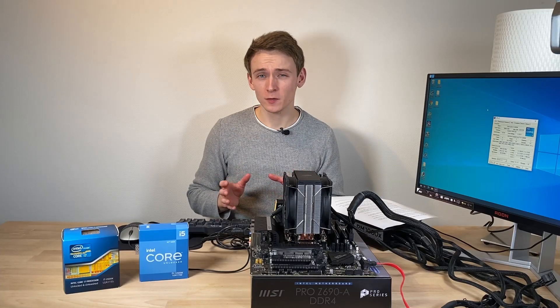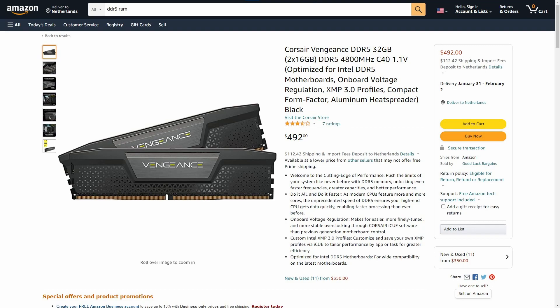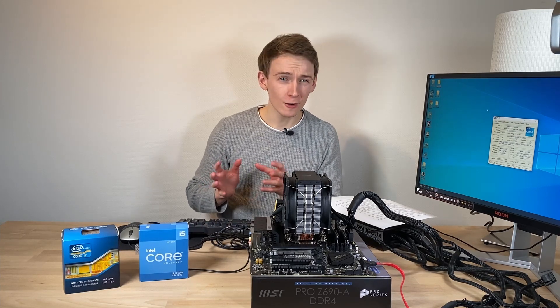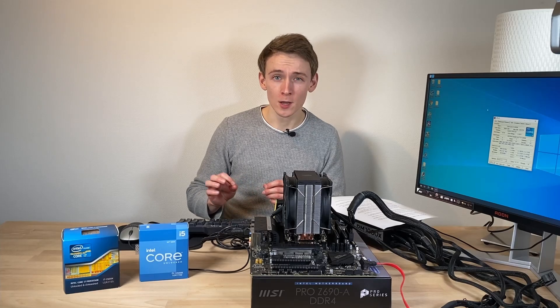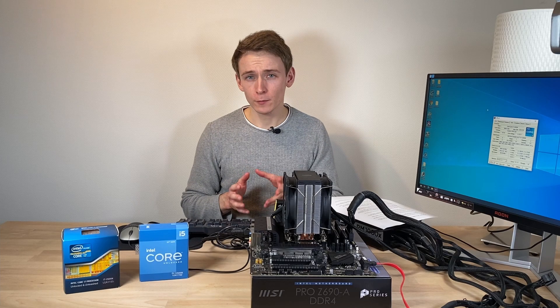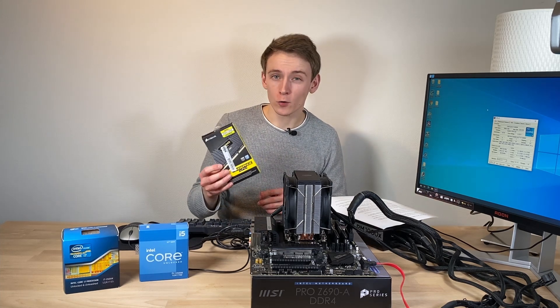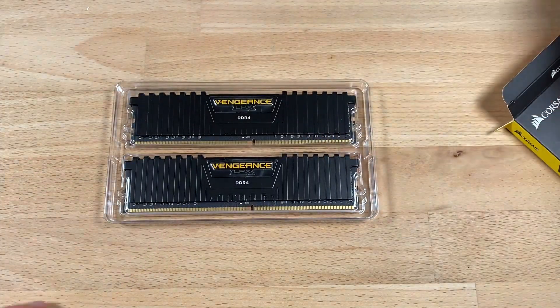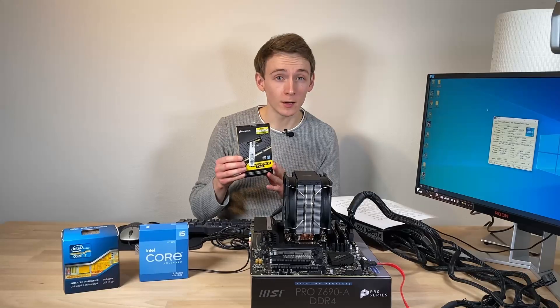As for the memory, the prices of DDR5 are pretty ridiculous still unfortunately. And the real-world performance differences aren't always there, especially for most use cases for the i5, which will be gaming. So here I've gone for some tried and true DDR4 Corsair Vengeance LPX 3200 C16 with a 2x8GB kit.